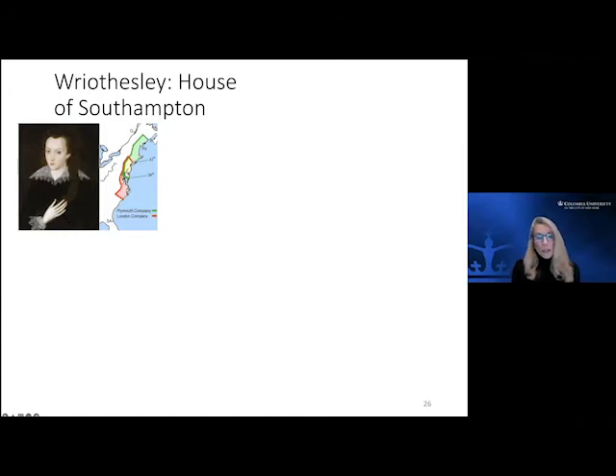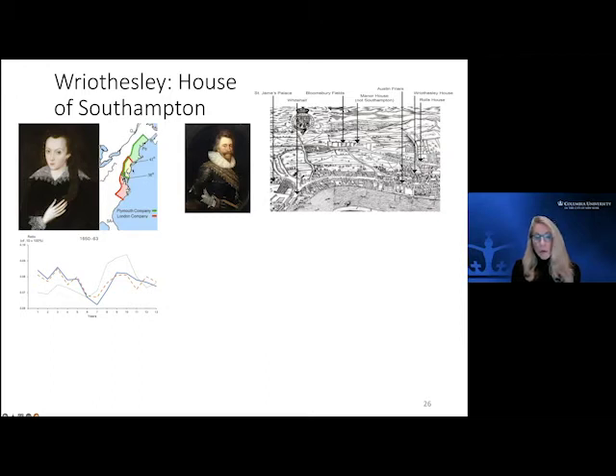The third Earl of Southampton was also one of the earliest investors in what was called the London Company, which came out and settled Virginia — so obviously the model was ingrained in the family and exported to the US. His son, the fourth Earl of Southampton, really built out the fabulous area they had north of Holborn. They had all of this acreage up there.